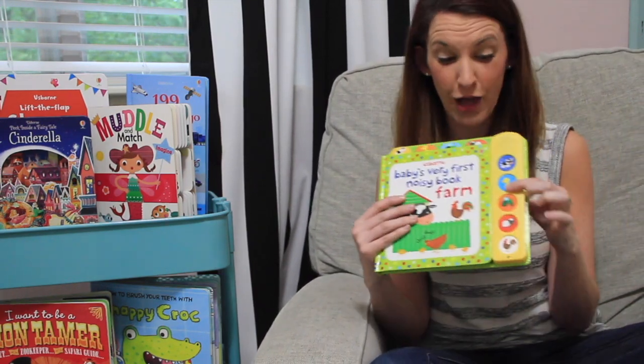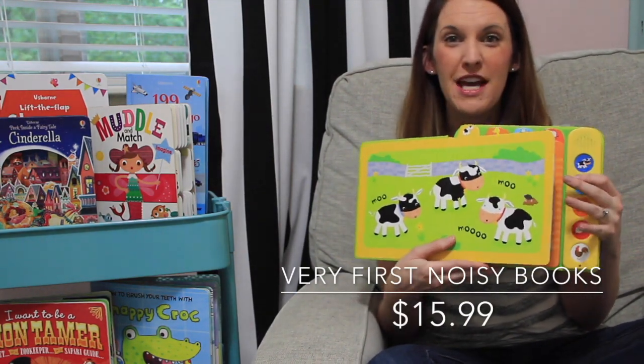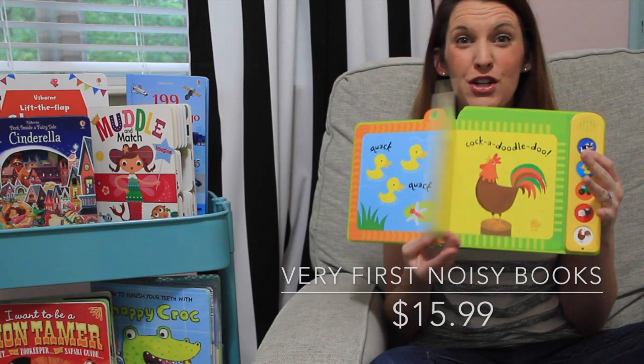Maybe you have a noisy baby and you love sounds and things that they can interact with and push — our Very First Noisy Books are just for you.